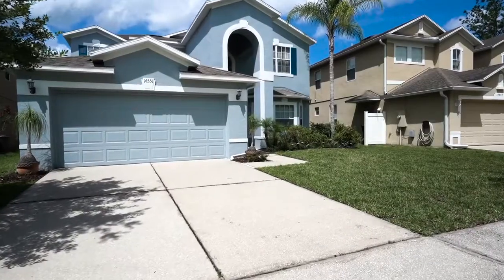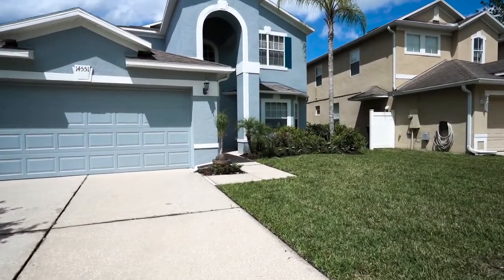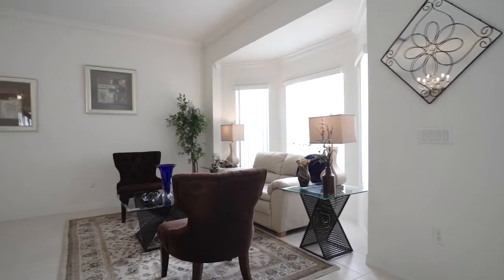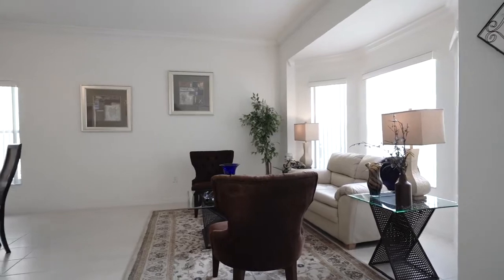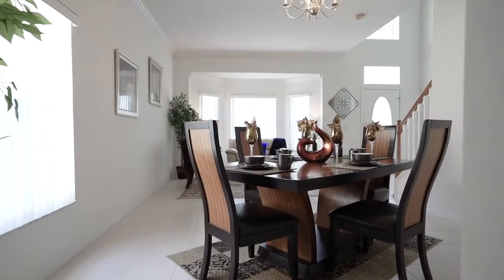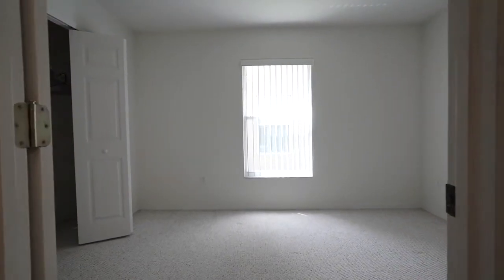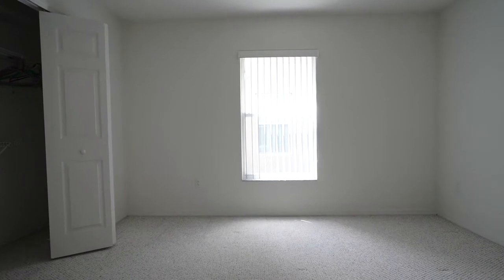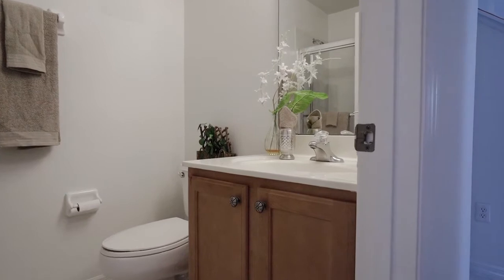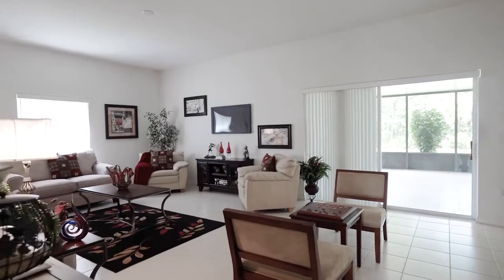Step inside this four-bedroom, three-bath two-story home with an appealing layout and plenty of space. The first floor offers a dining and living room combo, garage access, and inside laundry room. A fourth bedroom and full bath are ideal for friends or family visiting that desire their own space, or anyone looking for that home office.